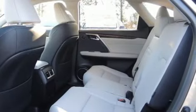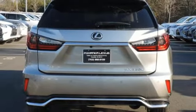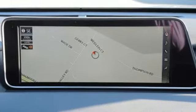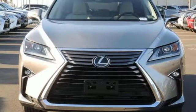Heated steering wheel, driver and passenger front seat mounted and rear side impact airbags, Bluetooth wireless audio streaming, smart access key, dual zone climate control, rain detecting wipers and front heated and ventilated leather bucket seats.